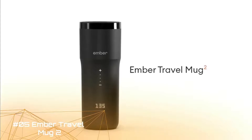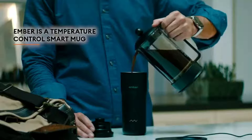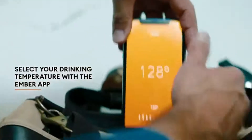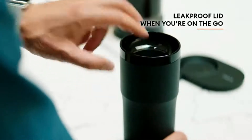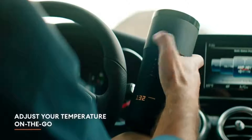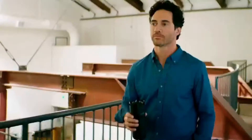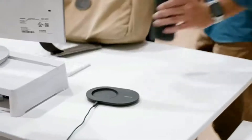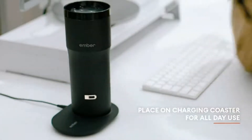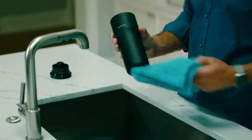Ember Travel Mug 2: Temperature-controlled travel mug with extended battery life keeps your beverage perfectly warm for up to 3 hours on a single charge, or all day on the included redesigned charging coaster. Choose your exact preferred temperature between 120 and 145 degrees Fahrenheit. The new touch screen lets you personalize your heated cup by simply tapping the plus or minus symbol to increase or decrease your preferred drinking temperature. Tap the Ember logo to reveal additional features like battery life, temperature, and mug name.